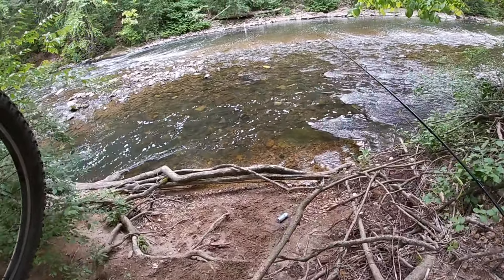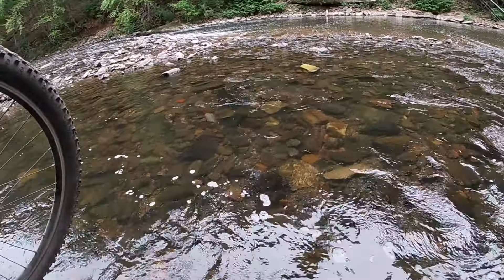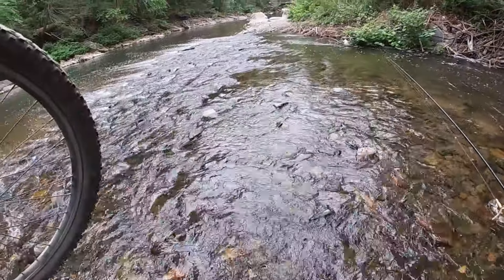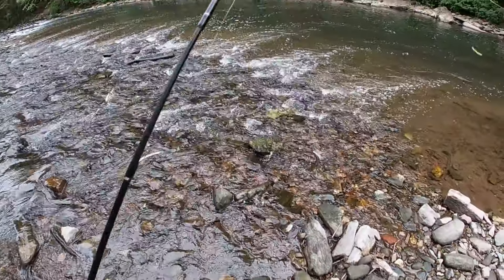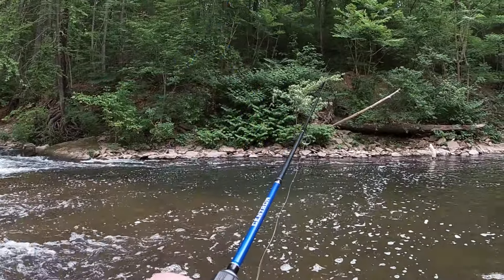We have arrived down at the spot. Just gotta carry my bike out and put it on those rocks so no one can mess with it. There should be a lot of fish here. Starting out fishing the little yellow worm - Berkeley trout worm, three inch. Shouldn't take long.